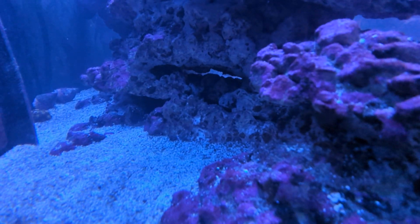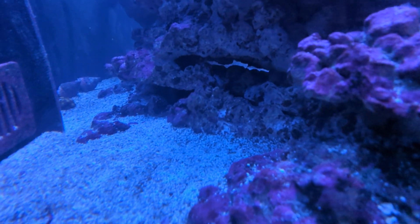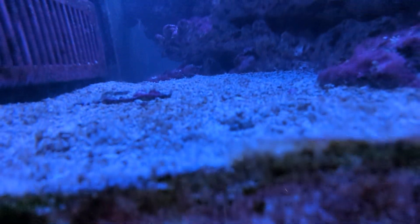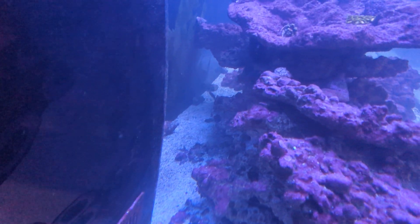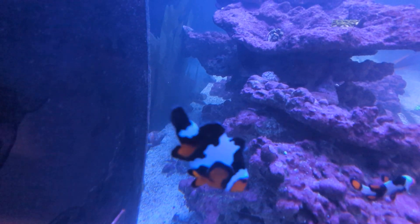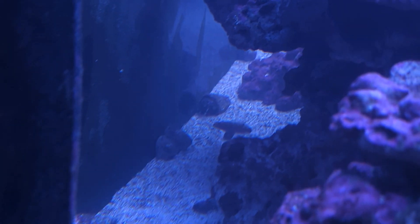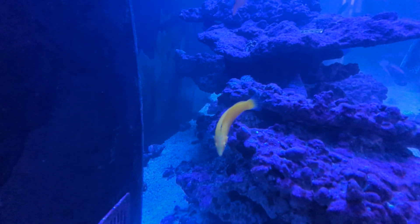Down there in the cave is my coral banded shrimp — you might just see a claw there. He's doing all right, you can't really see it. We have the jester goby down the back there. It's a little bit blurry, but he's doing great. He's just been filter feeding in the sand, which is cool.